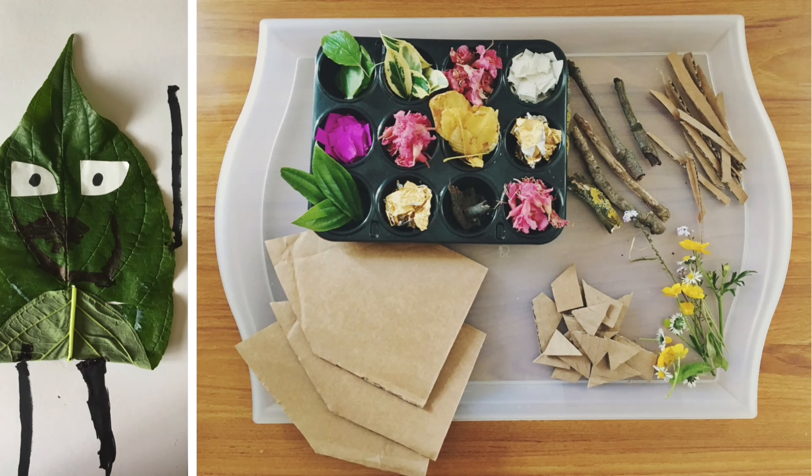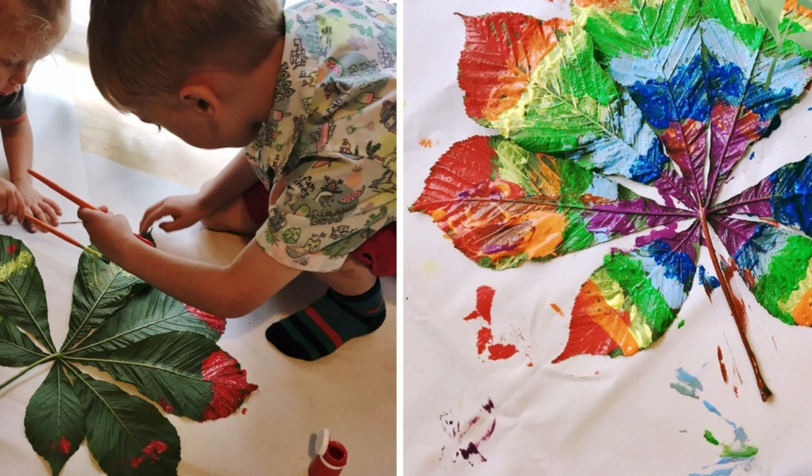Here are a few different projects we've done before using trees as our resource in art. We made little houses using lots of different found things on our nature walk, and then we made little leaf people that could live in those houses — a really great way to think about habitats in a more imaginative way.